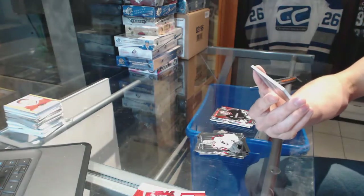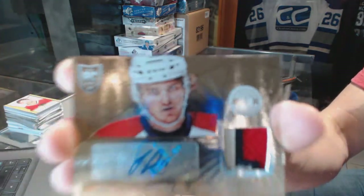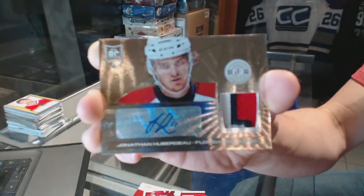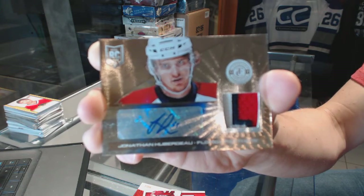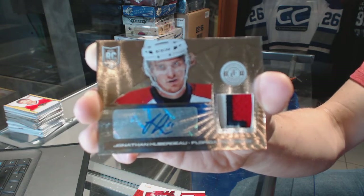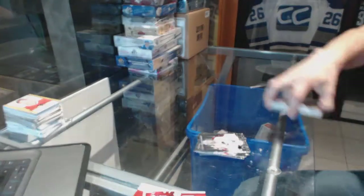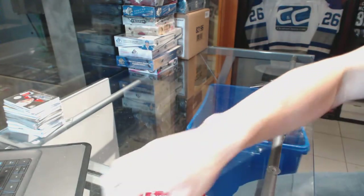A platinum gold three-color rookie patch auto numbered 7 of 10 for the Florida Panthers, Jonathan Huberdeau. Coming up next, the contours and showcases, and then two three-colors.